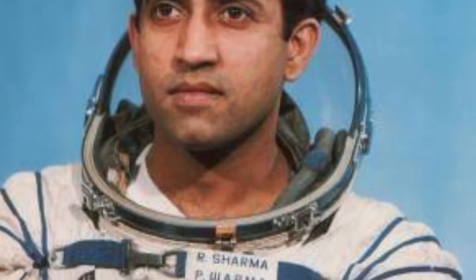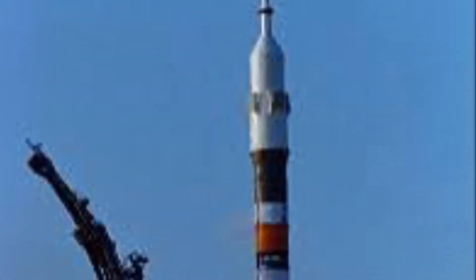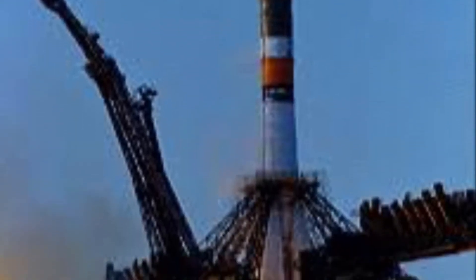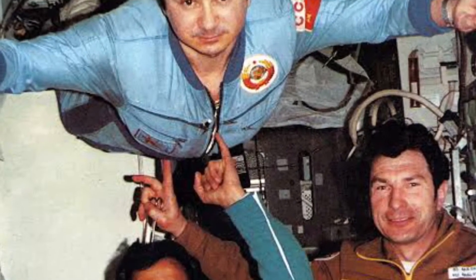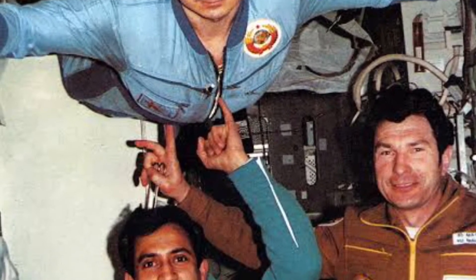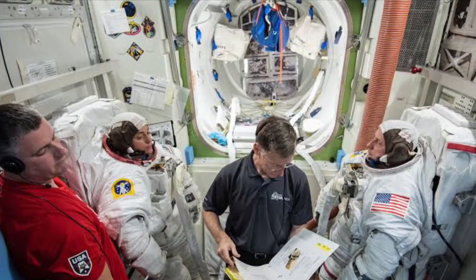We are going to introduce Rakesh Sharma. There are 2 major trips, and he is the only one from this country. There are also some other people from Russia and India involved in this Gaganyaan process.